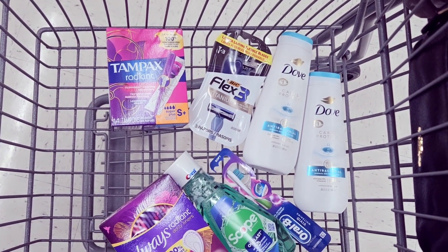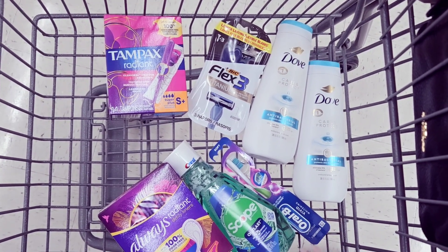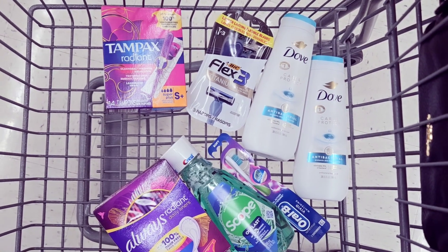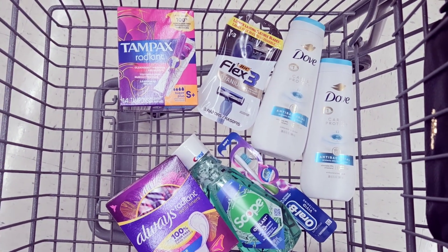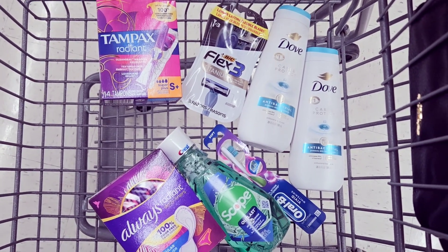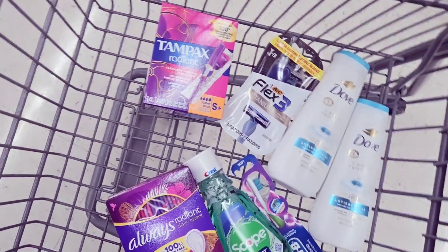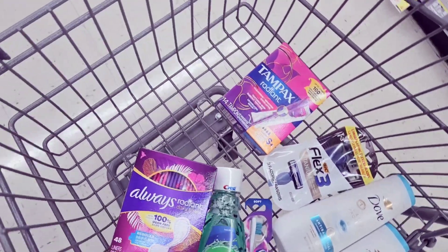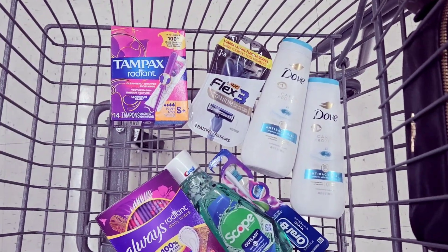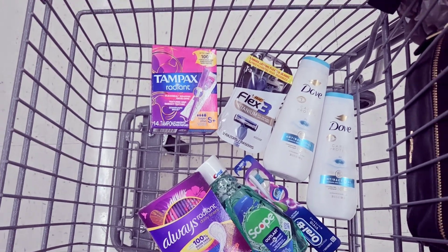So around $8 to $9 back — I'll round it up to $9. Nine plus $8 is $17, so I should get $17 back for this transaction. At the end of the day I'm paying about $15 out of pocket and getting $17 back. I could have used points but I wasn't sure if I could, so now I feel some type of way about that.